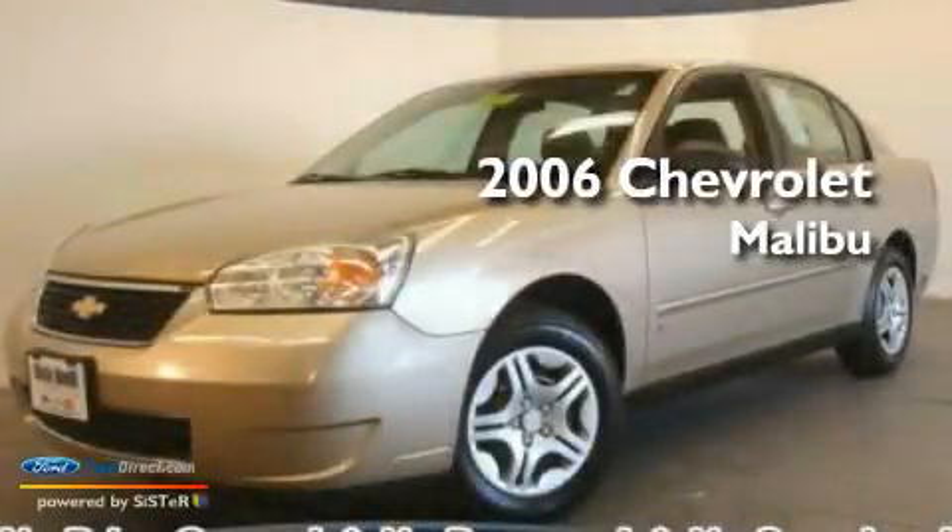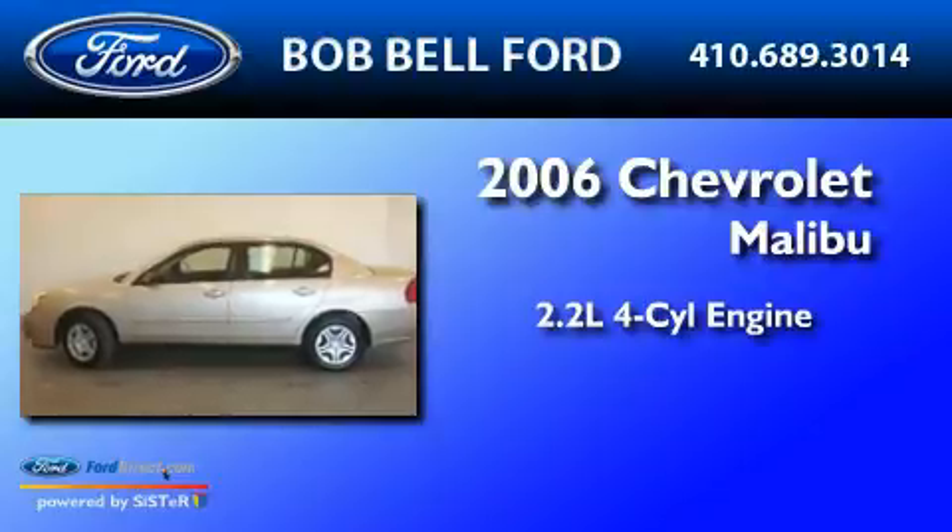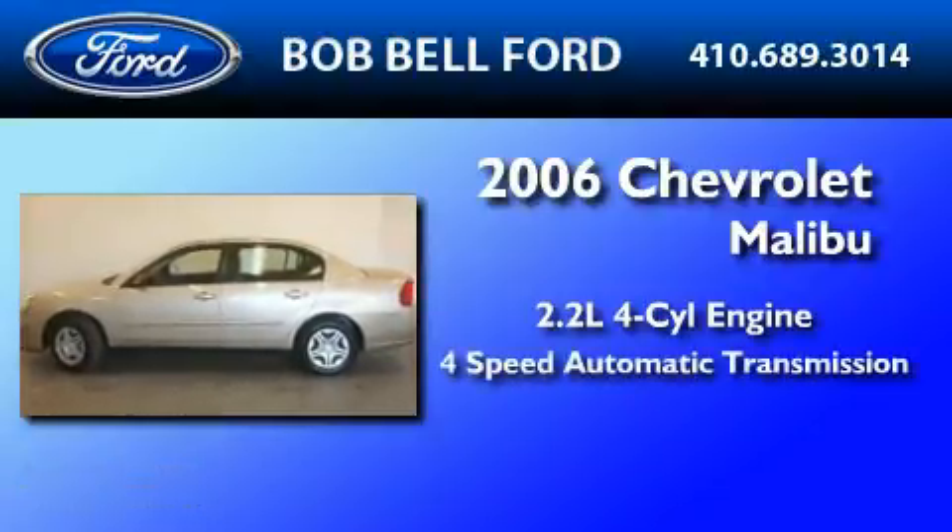This is a 2006 Chevrolet Malibu. It has a 2.2-liter 4-cylinder engine and a 4-speed automatic transmission.